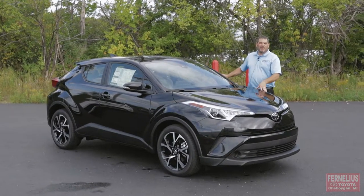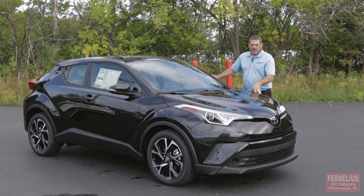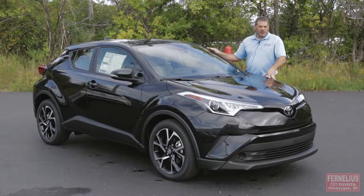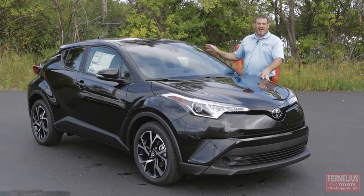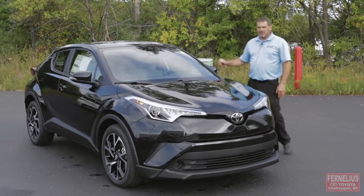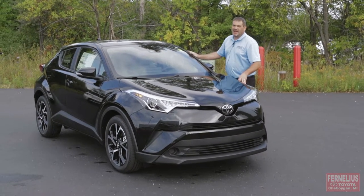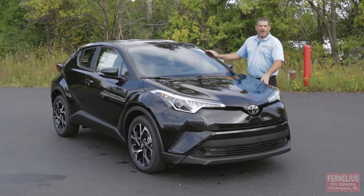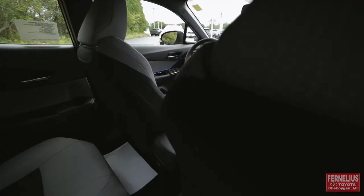Hello folks, this is Todd Friday from Furnelius Toyota in Sheboygan. Today we're going to be talking about the 2019 Toyota CHR — it's a compact crossover vehicle, this is just the second model year. Front wheel drive, very stylish. I actually had a lady come in, she's 84 years old, and she bought it because she saw it on The Price Is Right.